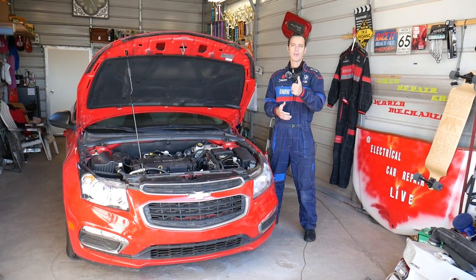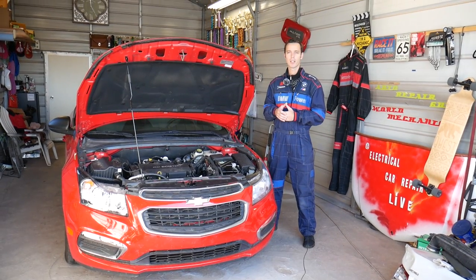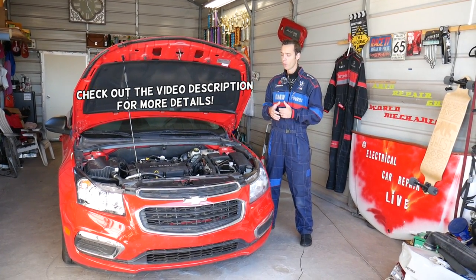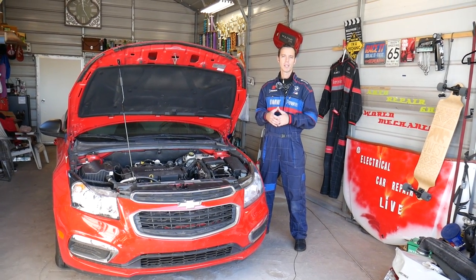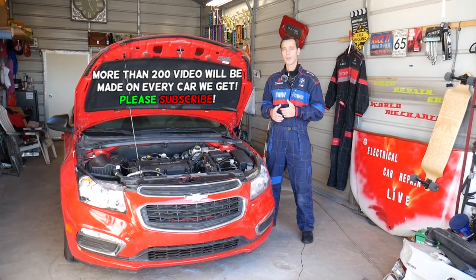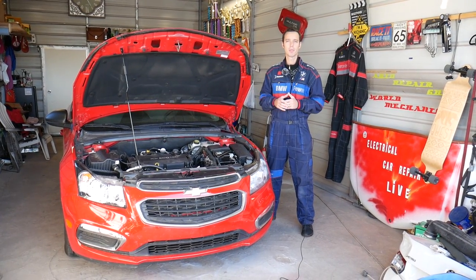Hey guys, welcome back to Auto Repair Guys. Thank you for watching and subscribing. If you have a vehicle made by General Motors such as Chevy, Buick, GMC, or Cadillac, and you're wondering what are the symptoms of a bad PCV valve — we're going to cover all that today. We will explain what you can experience, and how you can think you need a brand new engine when all you need is a little bitty PCV valve.